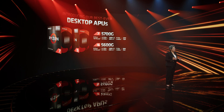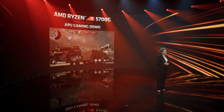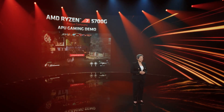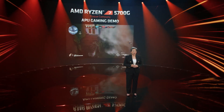Let me show you why we're excited to bring these chips to gamers and builders around the world. I'm going to show you a demo of Rogue Company, a popular game from Hi-Rez Studios. We're running on the Ryzen 7 5700G's built-in graphics, and the experience is just fantastic. At 1080p in high image quality, running entirely from the processor with no graphics card, we're averaging 78 frames per second.